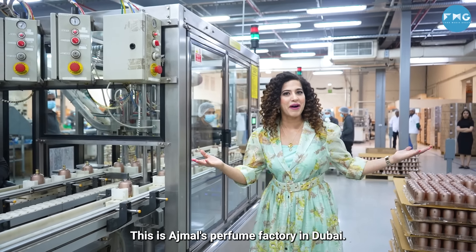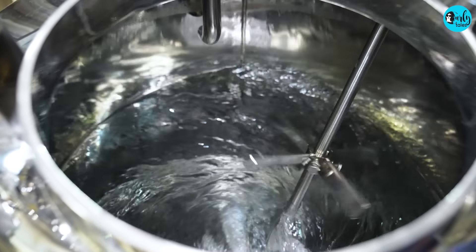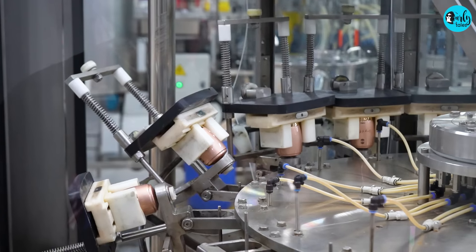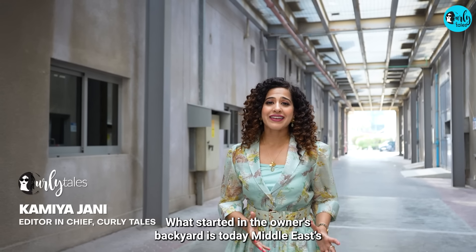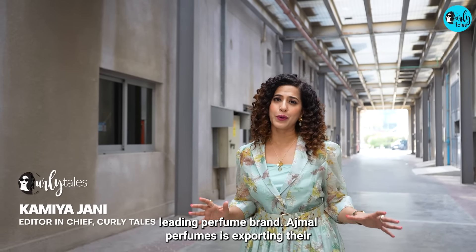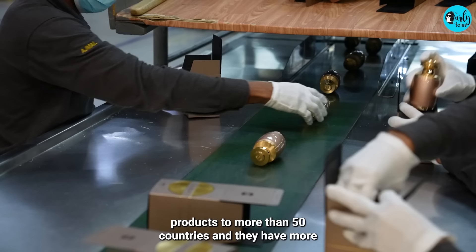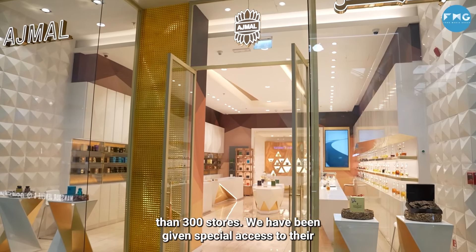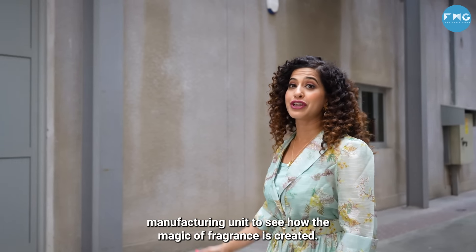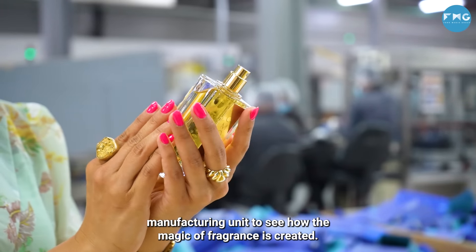This is Ajmal's perfume factory in Dubai. What started in the owner's backyard is today the Middle East's leading perfume brand. Ajmal Perfumes is exporting their products to more than 50 countries and they have more than 300 stores. We've been given special access to their manufacturing unit to see how the magic of fragrance is created. Let's go!